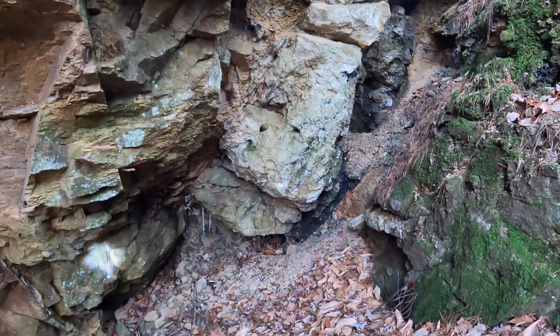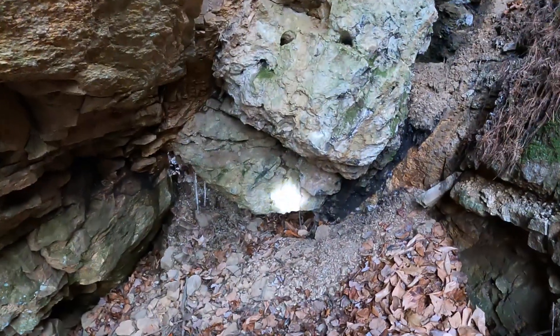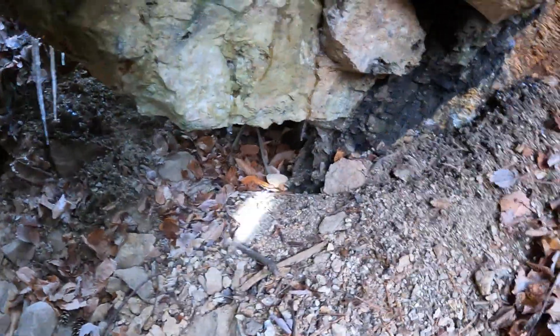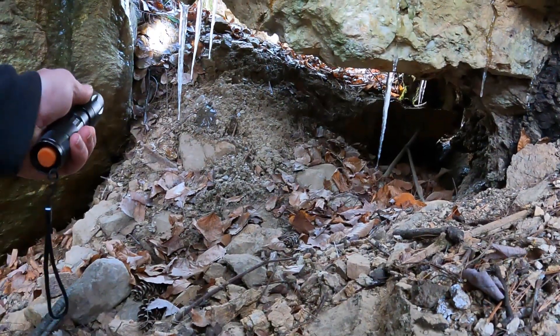We're down inside one of the pits now, checking if it tunnels underneath as I thought. It might tunnel through, but I'm going to have to get dirty before I try that.